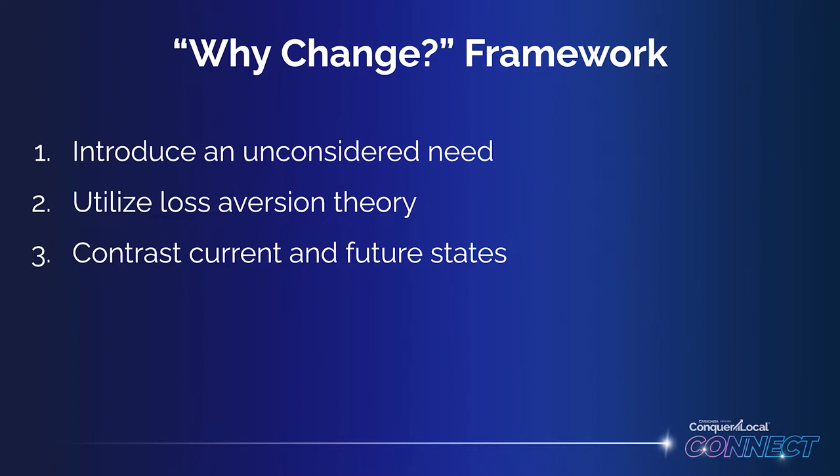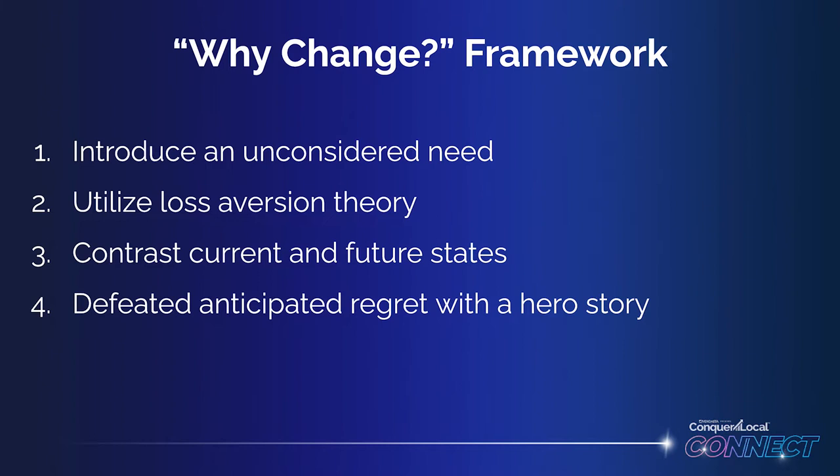Then communicate value by showing a clear contrast between the current and future states. And finally, defeat anticipated regret with a hero story.